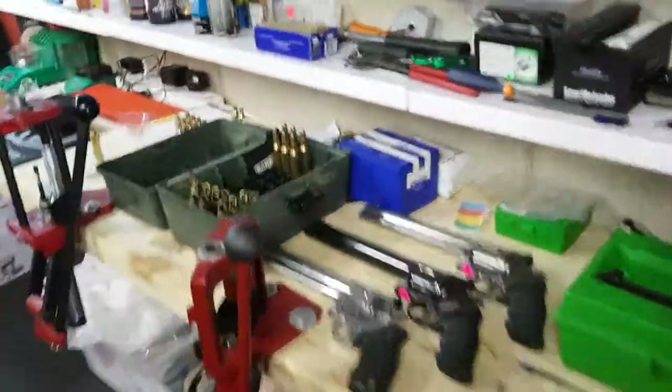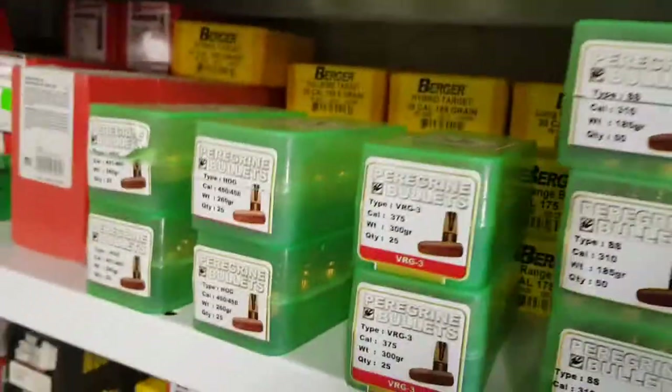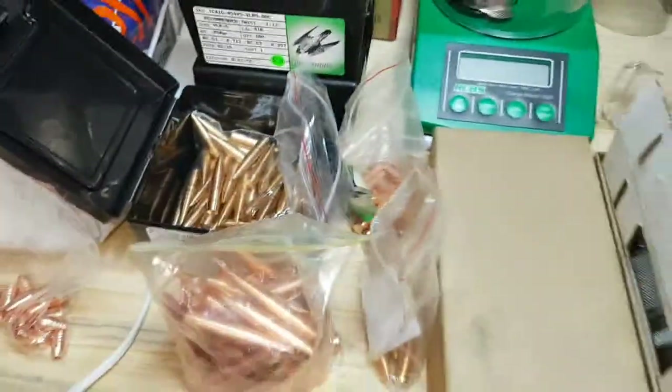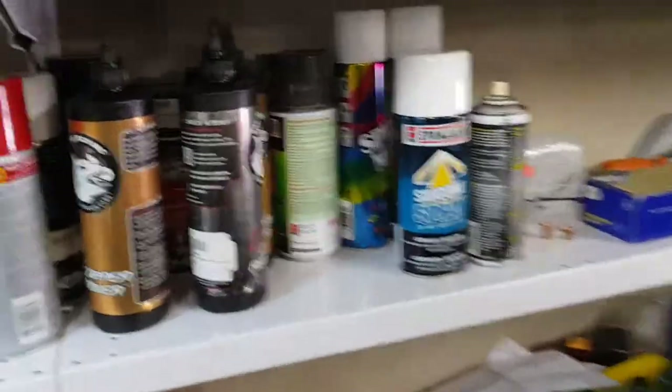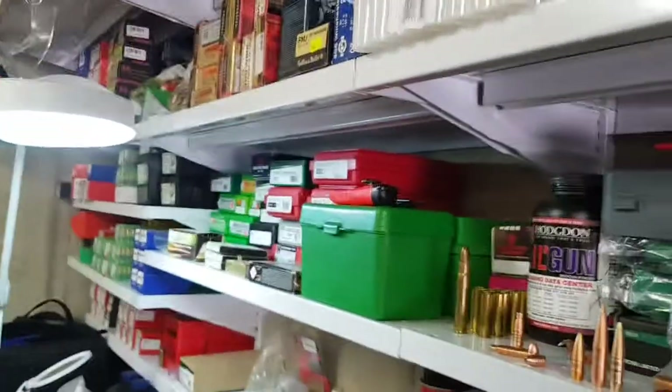Today I'm going to talk about Peregrine Bullets. My name is Christopher, and a good friend of mine, Eugene, asked me to tell guys out in Russia why we shoot Peregrine bullets and why they're considered to be the best in the world. Let's take a quick look at what we have.